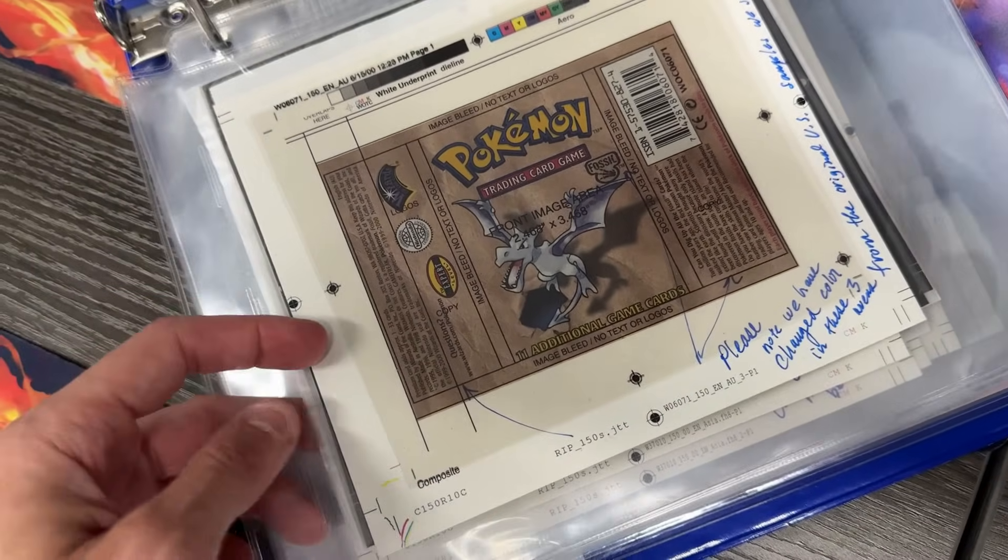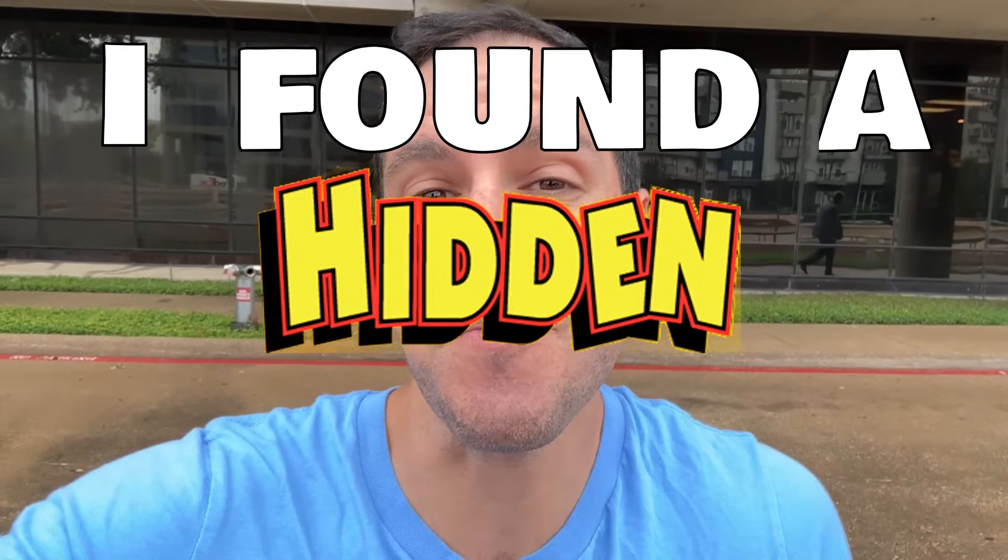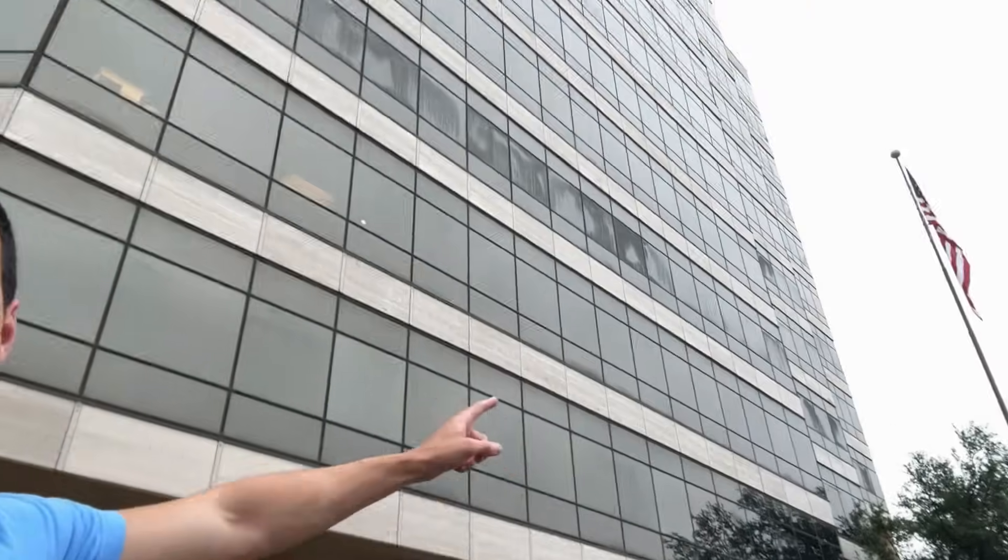So this is when they were actually mocking up the packs and stuff in the colors? Exactly. I found a hidden Pokemon card store and it's in that building!